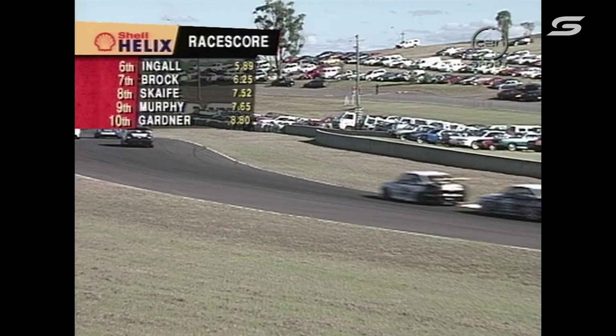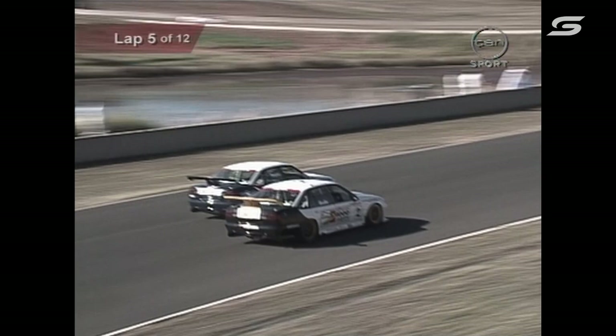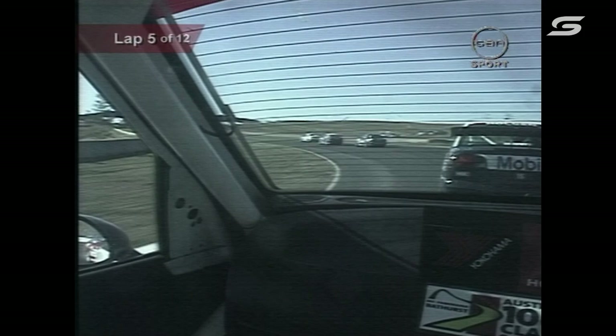You can see on the Shell Helix race score — it's still Seaton, Bowe, Perkins, Johnson and Ingle in the top five. Here's Murph — beautiful move there by Greg Murphy on the inside. It doesn't come much closer than that.